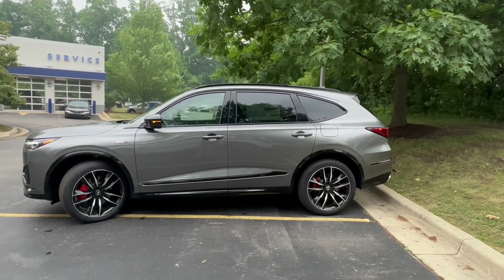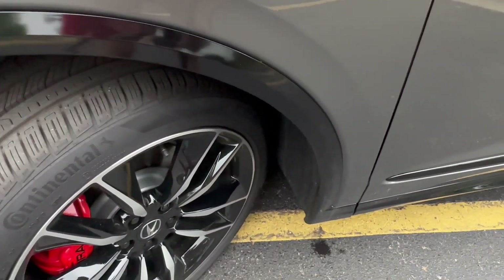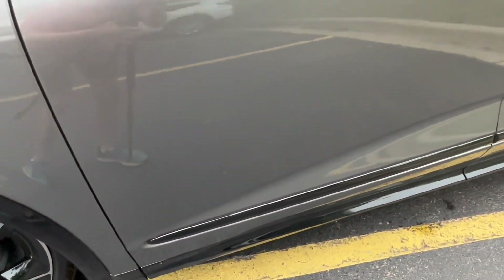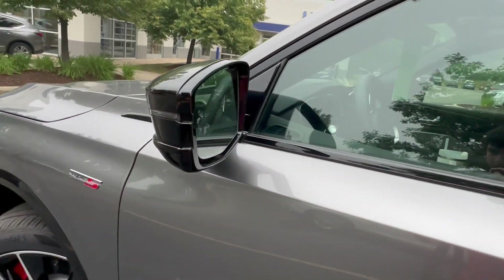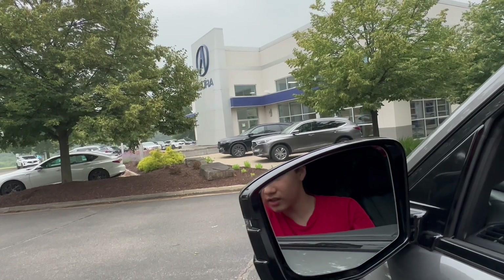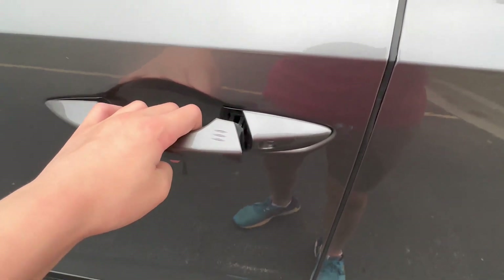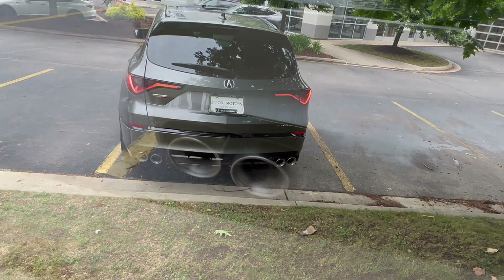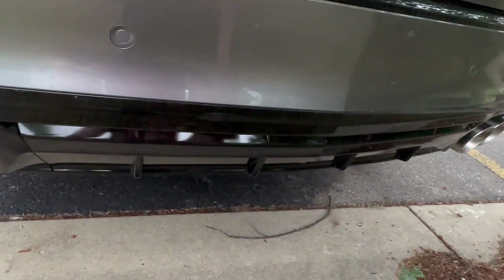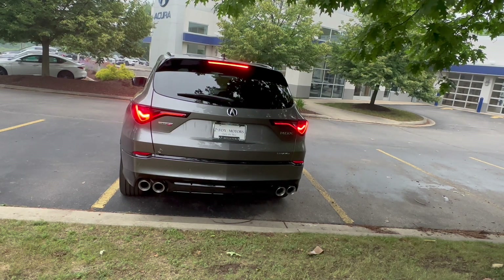Moving on to the side profile, the MDX Type S has a very bold and handsome design. The fender treatment above the wheels will be in gloss black instead of matte black plastic, and everything else will be blacked out. The mirrors are in gloss black with a mirror turn signal, and are heated, auto-dimming, with blind spot monitoring and power folding. You also get color-matched door handles with door cup lights and blacked-out roof rails. Out back, you have quad exhaust and a rear diffuser, plus Acura's signature chicane taillights with solid top brake lights.